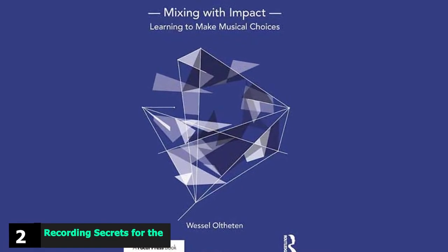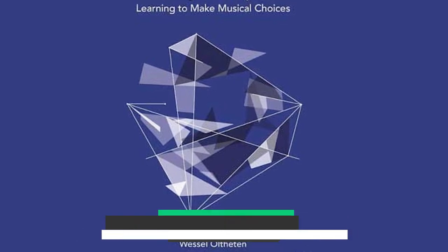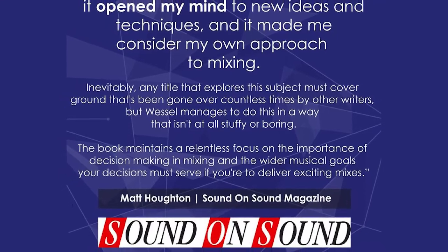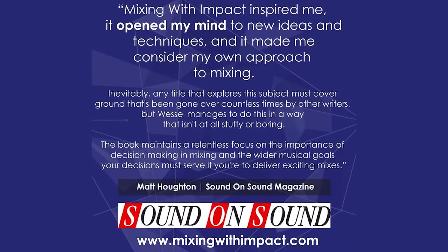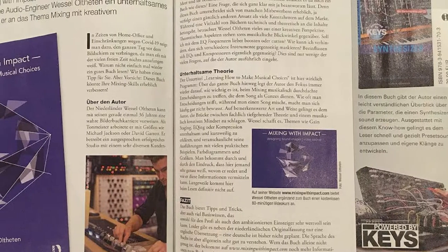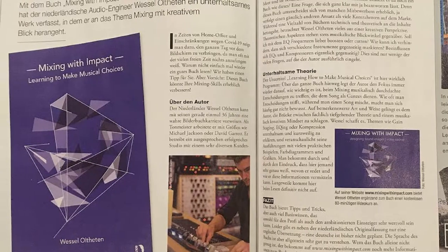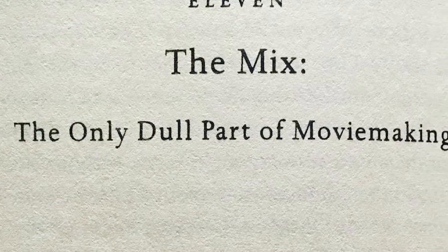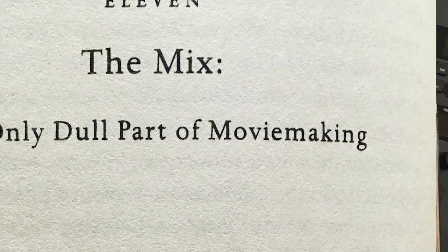Moving on to number two: Recording Secrets for the Small Studio. Mike Senior released this companion book to Mixing Secrets for the Small Studio in 2014. Using the same approach as Mixing Secrets, Mike takes proven recording and mic techniques used by top engineers and producers and applies them to home studio recordings. It's a must-have resource for improving your recording skills and making your recordings sound like commercial records. This book is excellent for beginners as he explains concepts very clearly, but also provides tons of in-depth info for advanced producers and engineers.